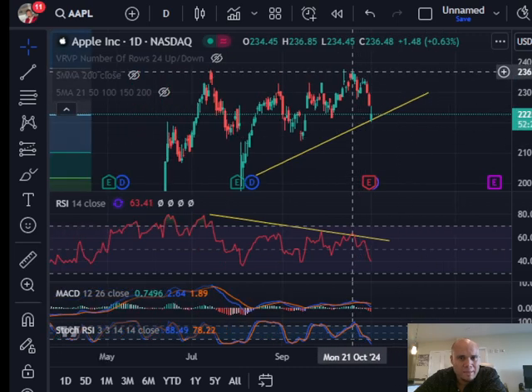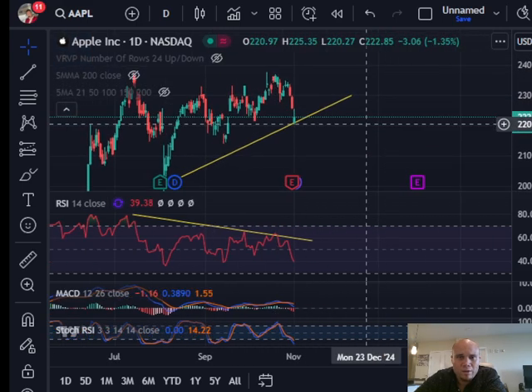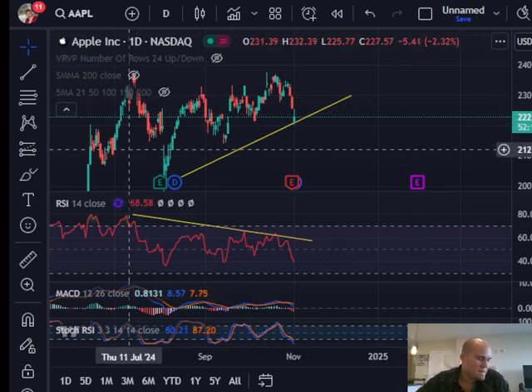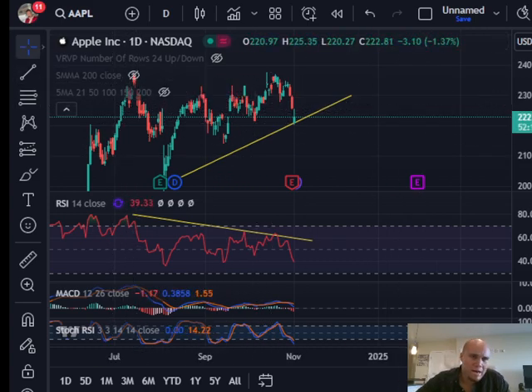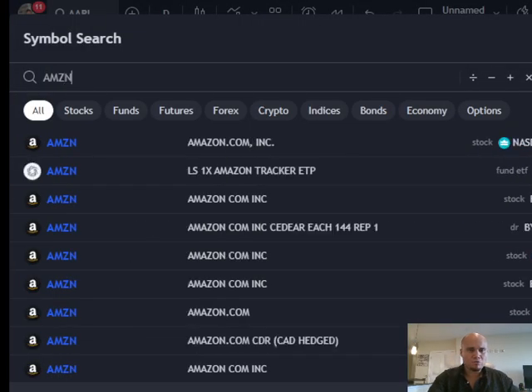I don't see a bullish case for Apple until it gets above the highs it made around $236–$237. If Apple can get above there, then we could possibly see higher prices from there. Now let's move on to Amazon, which also reported earnings this week on Thursday.